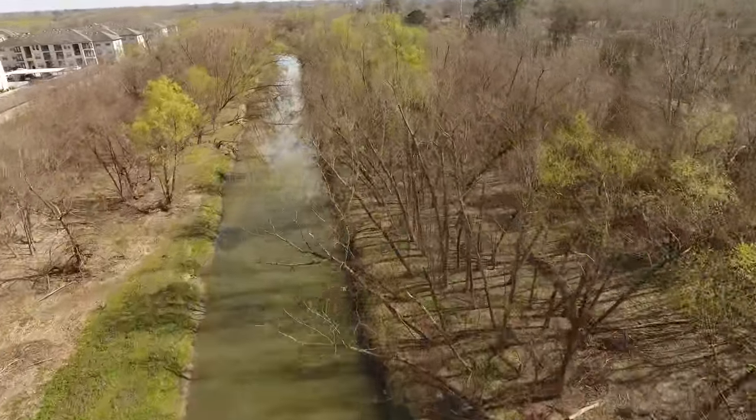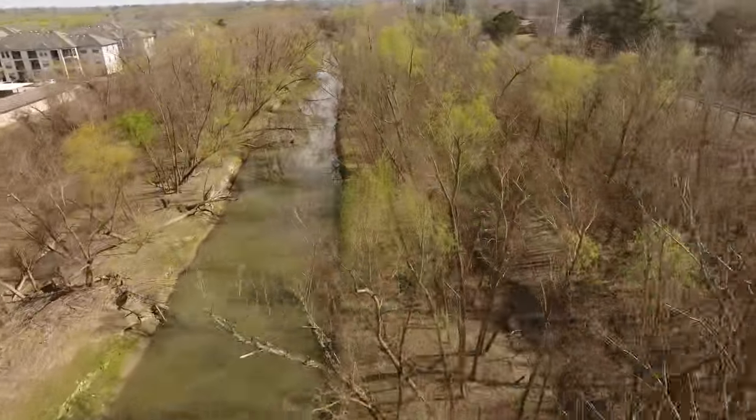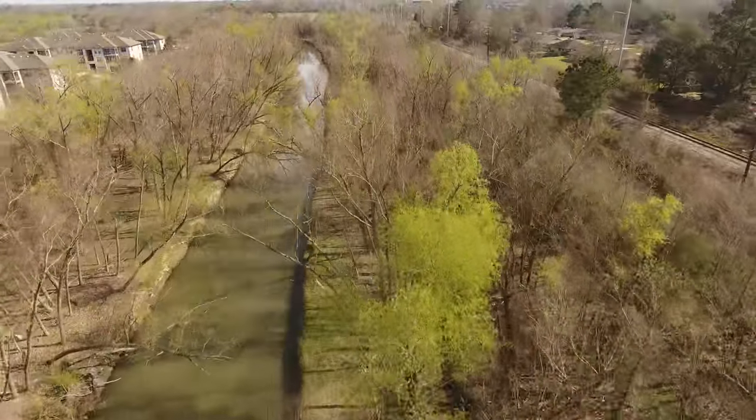With spring arriving, it's time to get out and enjoy the waterways. The paddling's great and everything keeps looking up. We'll see you out there!